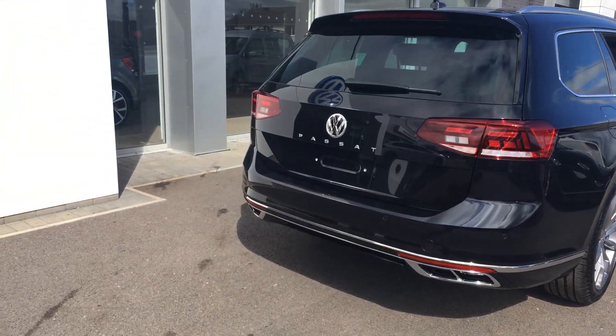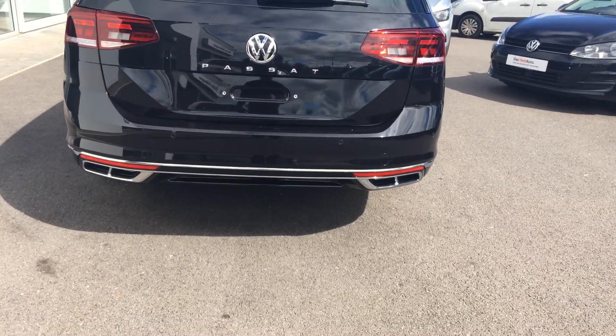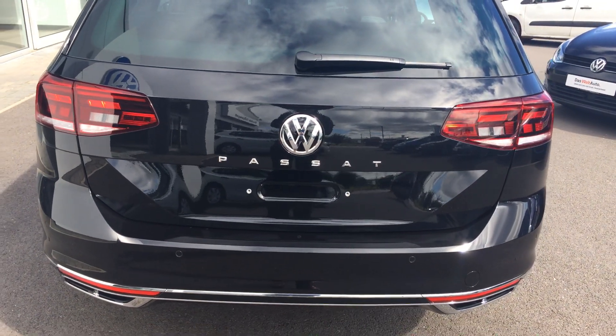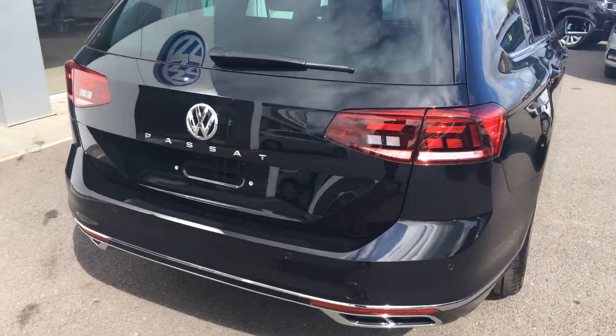The new style rear gives you the twin exhaust look at the back and the Passat name in the middle. That's similar to the Touareg, the T-Roc, and the T-Cross, so it's a more familiar look for the car.